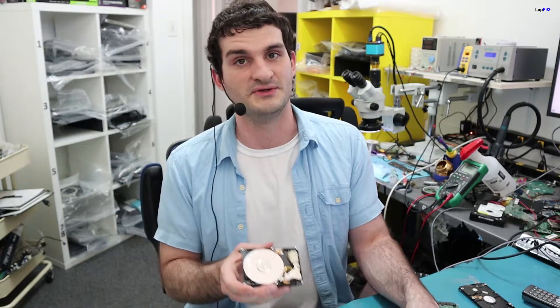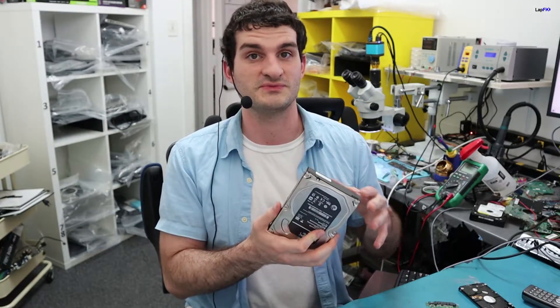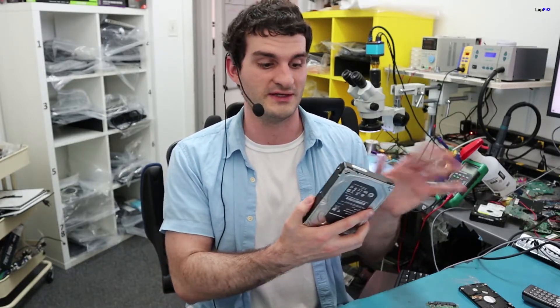If you want the best possible chance — or any chance at all — to get data off any type of drive, you definitely don't want to open these screws or remove the board. There are warranty stickers and protections here for a reason. The manufacturer doesn't want you removing them, and every data recovery shop doesn't want you to remove any of these screws or anything like that.